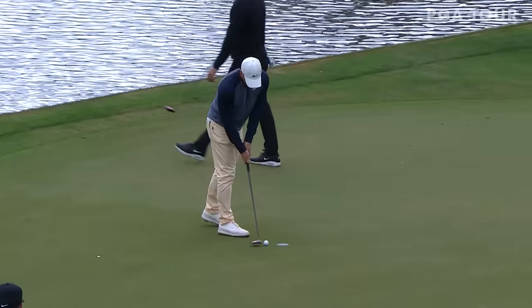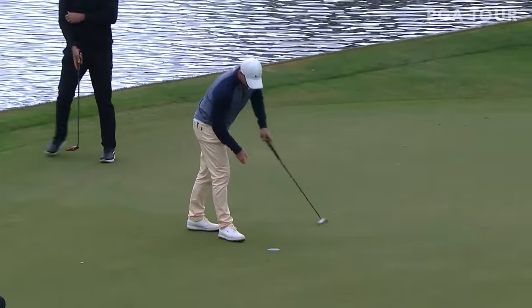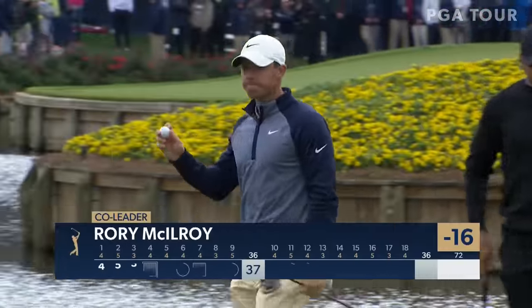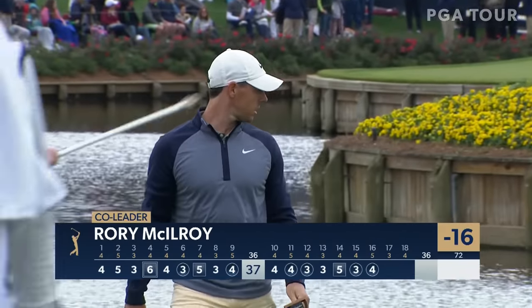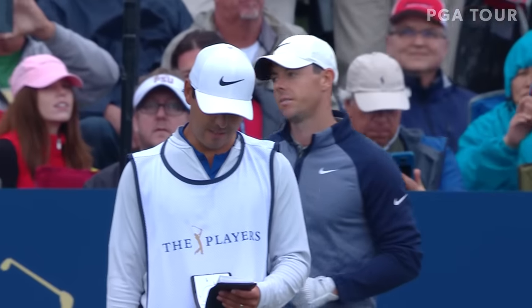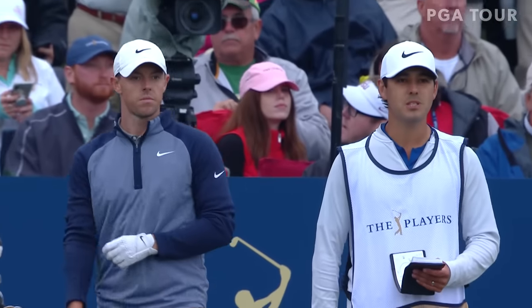David, this is about the time my palms start sweating. Watching these guys, knowing what's at stake — especially walking over to 17 for Rory with a one-shot lead. 52 — pretty close, baby.